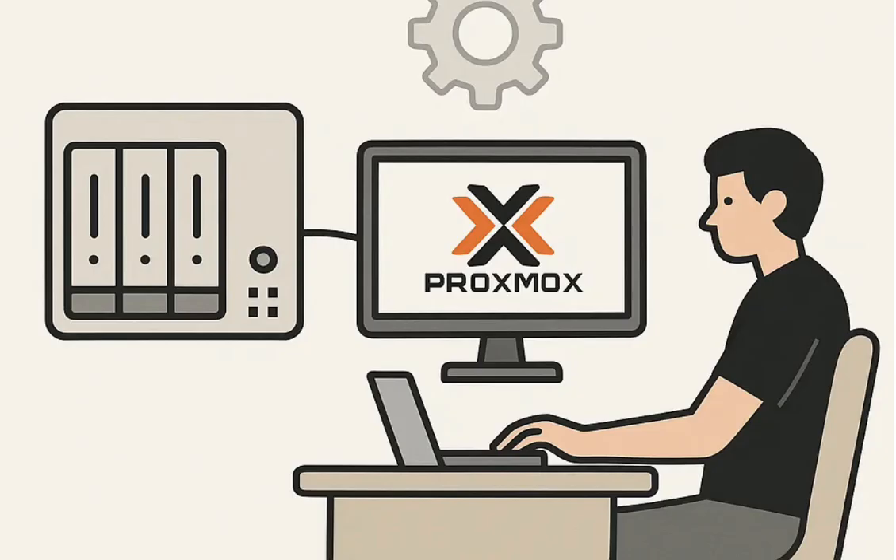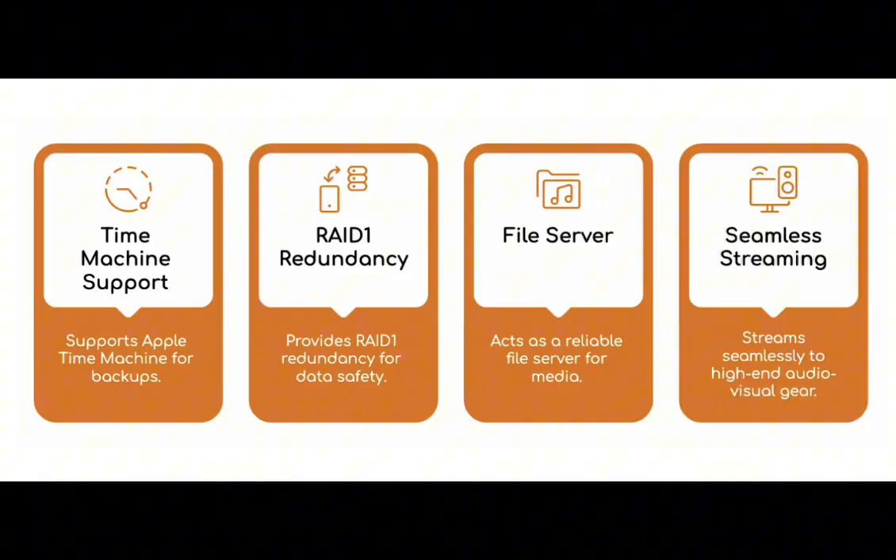Proxmox is such a great base for virtualization. But what really jumped out from the notes was how often the NAS OS choice itself came up — like it's the thing that can genuinely make or break the experience, even with Proxmox running things. It really shows you where the rubber meets the road with storage.